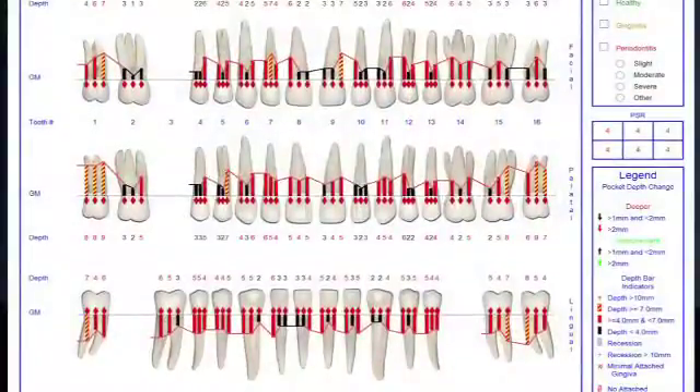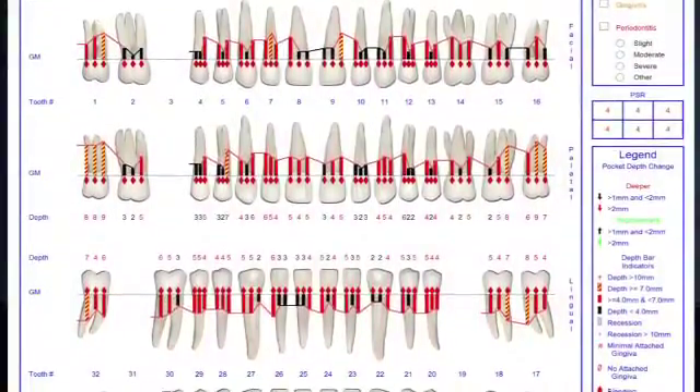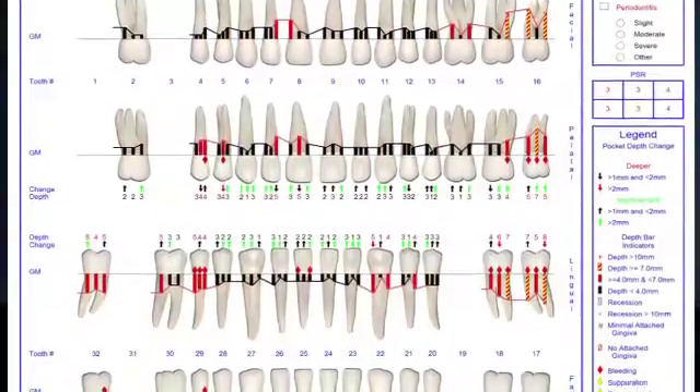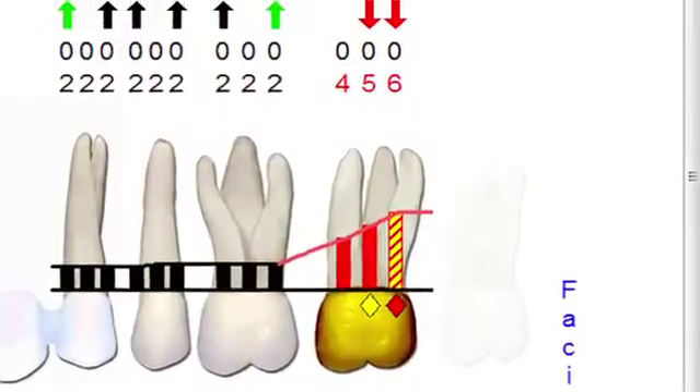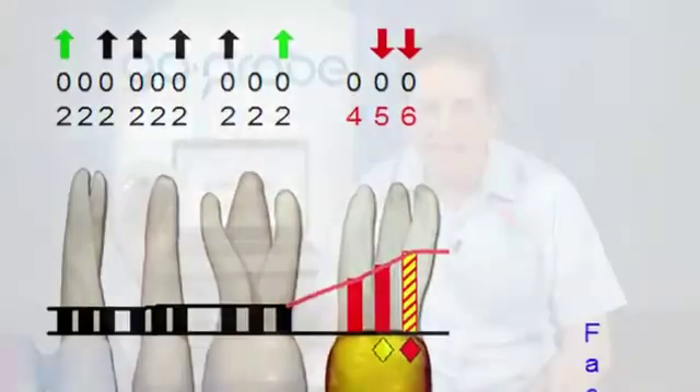Remember, the real power of the system is that the authoritative third-party computer is delivering the message to the patient, so that they will understand their disease, take responsibility, and ultimately accept needed therapies for a disease that has few typical motivating factors such as pain and aesthetics. The software maintains and compares multiple visits over time, instantly and graphically showing changes in clinical attachment from a previous or baseline visit. This illustrates to the patient that this is a progressive, degenerative disease, and getting the patient to accept treatment earlier offers less invasive treatment options and better treatment outcomes.